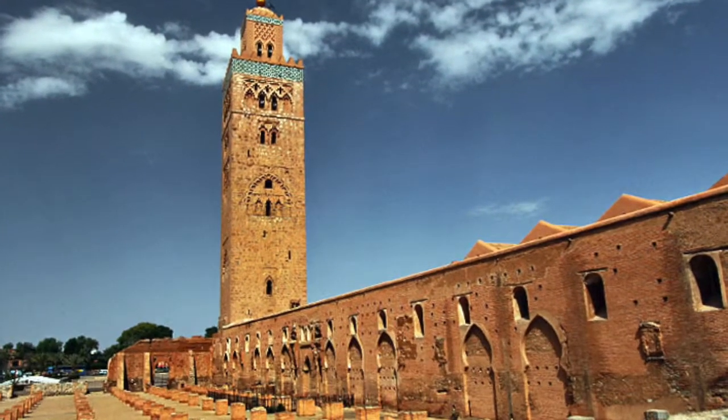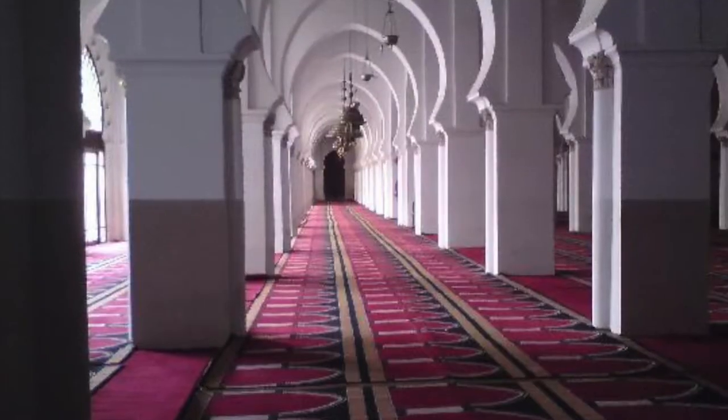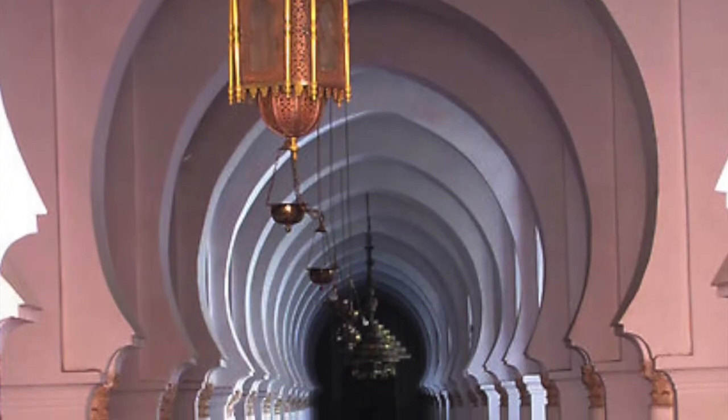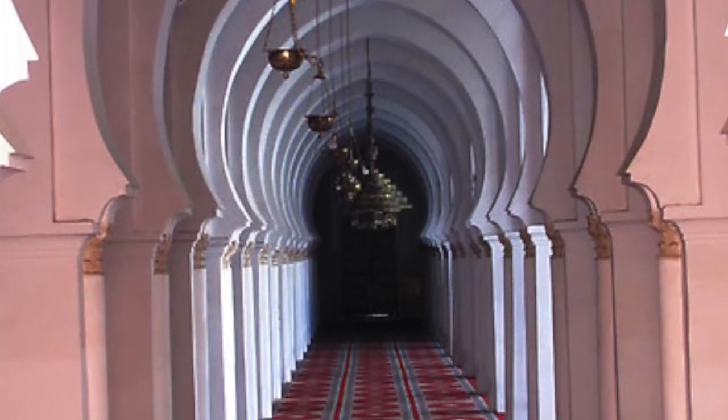Kotobiya Mosque is the largest and most famous mosque in Marrakesh city. Constructed in the 12th century, this stunning landmark dominates the city's skyline.